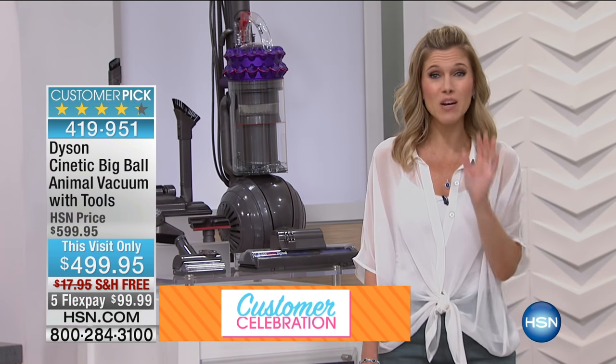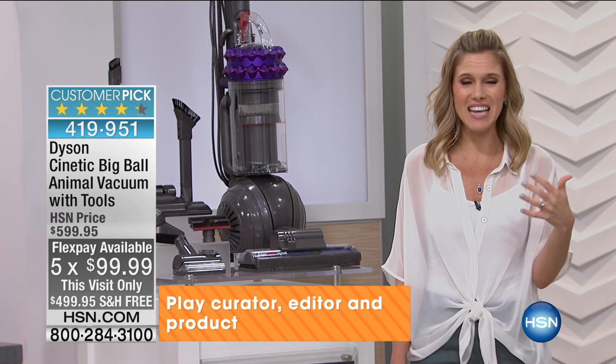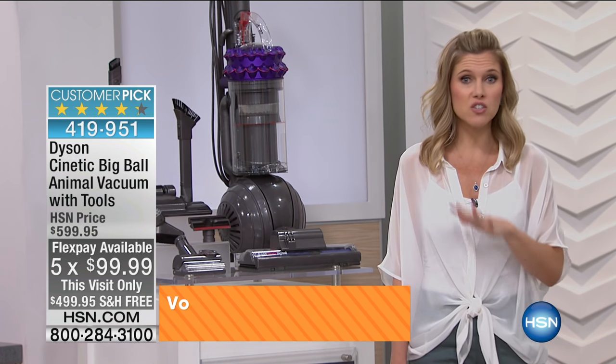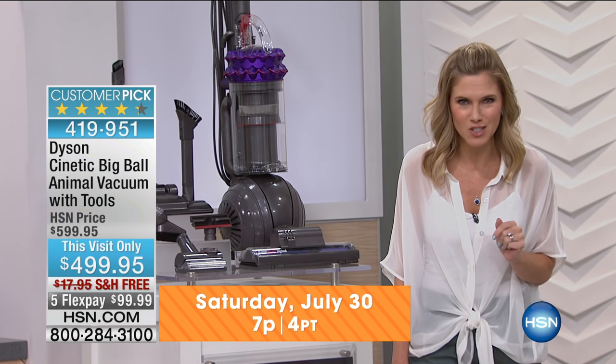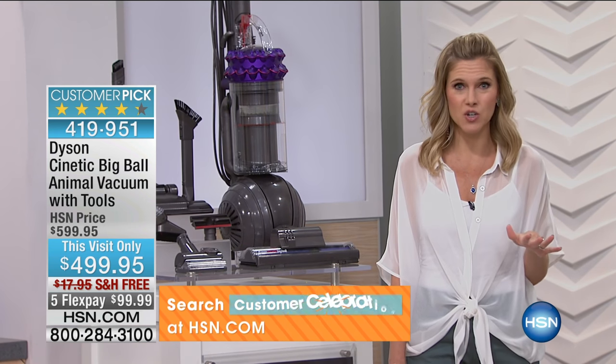It is really a smart investment and it's on flex pay. We want to ship it to you for free. When you think about having something for the next 10 years, you have five months to pay it off — no extra fees, no interest — and if you have an HSN card, we have VIP financing for nine months, which comes out to about $56 a month.